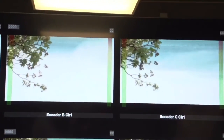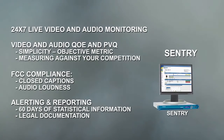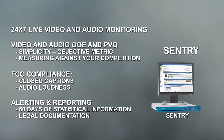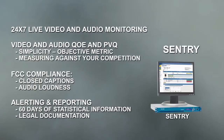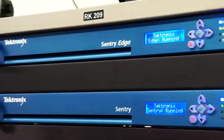Going forward, Tektronix will be able to help this broadcaster using the Sentry product. The Sentry product provides 24/7 monitoring of the video and audio, and also provides FCC compliance testing in terms of closed captioning and audio loudness measurements. This monitors the audio and the video 24/7 across all channels simultaneously and will do alerting and reporting on those channels as well.